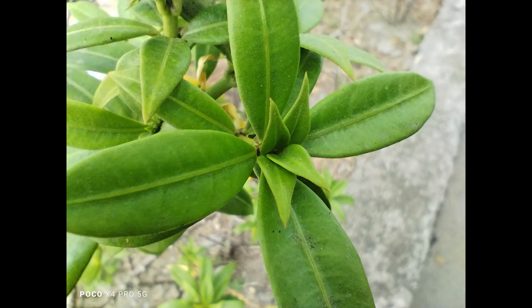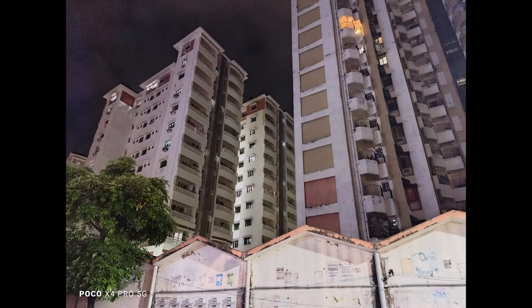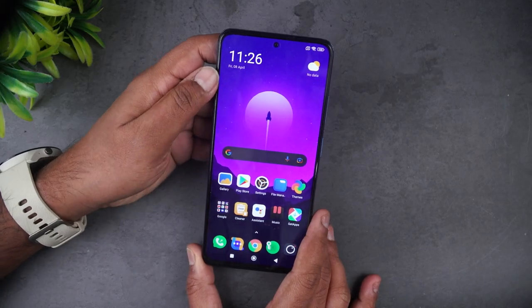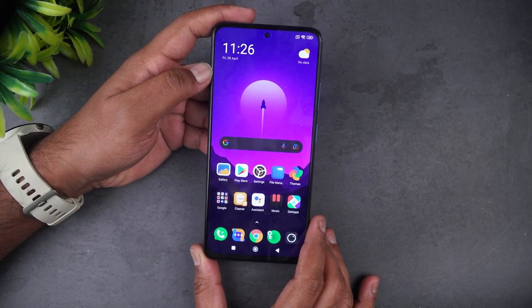The low-light experience is quite okay but still needs more processing. The selfie camera is decent. For video recording, it's capped at 1080p at 30fps — there's no 60fps or 4K, partly due to restrictions of the Snapdragon 695. Overall the camera experience is above average, though there is still room for improvement.